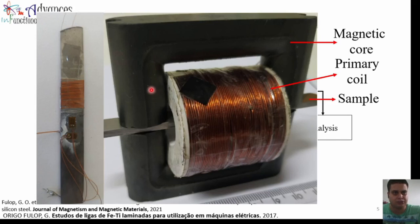This is the apparatus I use for measuring the magnetic properties. It has a magnetic core in a U-shape, with a primary coil that produces the applied magnetic field, and the sample is placed here. To measure the magnetic induction, we vibrated a coil near the sample, and to measure the magnetostriction, we used strain gauges.